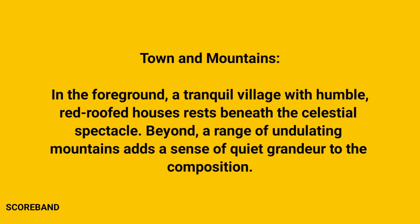In the foreground, a tranquil village with humble, red-roofed houses rests beneath the celestial spectacle. Beyond, a range of undulating mountains adds a sense of quiet grandeur to the composition.